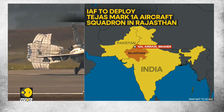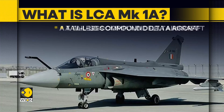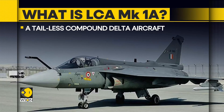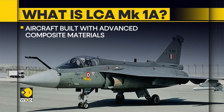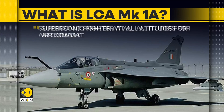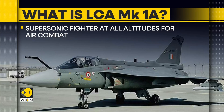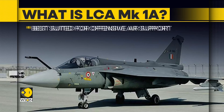Let's take a look at some of LCA MK1A's interesting features. It is a tail-less compound delta aircraft equipped with quadruplex digital fly-by-wire. The aircraft is built with advanced composite materials with reduced weight, increased life, and reduced signature. It is a supersonic fighter at all altitudes for air combat, capable of carrying a payload of 3,500 kilograms, best suited for offensive air support. The aircraft has a service ceiling of 15 kilometers.